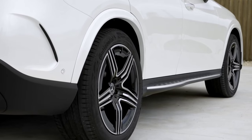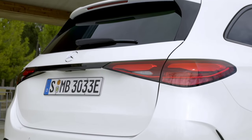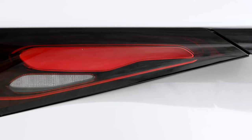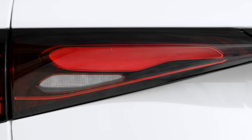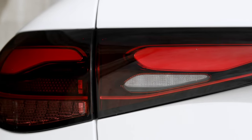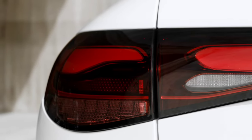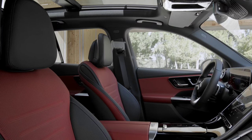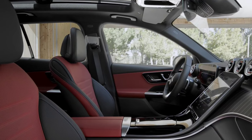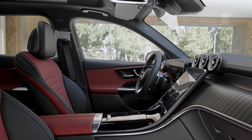If on the outside the changes are somewhat subtle, then on the inside, the novelties are obvious. The traditional instrumentation is replaced by a 12.3-inch digital screen, and in the central part we have an 11.9-inch screen for the multimedia system. The seats and door panels are covered in two-tone Nappa leather. Some elements on the center console are made of wood or aluminum. Thanks to the elongated body, the trunk capacity has increased to 620 liters, 70 liters more than the previous model.